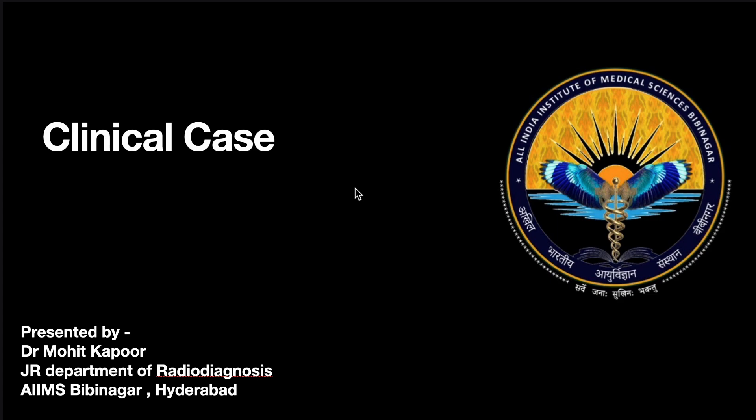Hello everyone, I am Dr. Mohit Kapoor. I am a first-year radiology diagnosis resident at AIIMS Vibinagor, Hyderabad, and today I will present a clinical case with you.